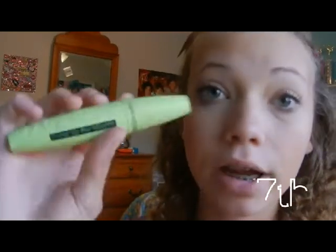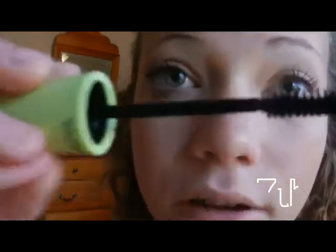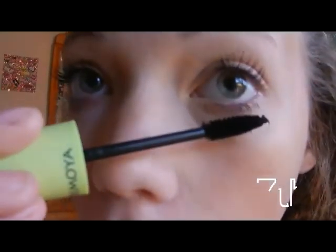I'm done with my upper lashes. For the bottom, I switch to my other Cher Amoya mascara, which has a different brush and doesn't give off as much product, so my bottom lashes don't look weird. You can use the same one if you want, but I prefer switching because the different brush is better for bottom lashes.